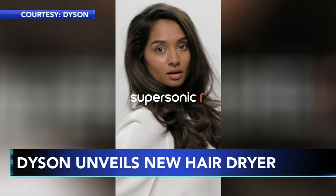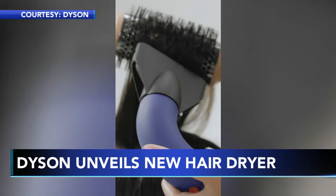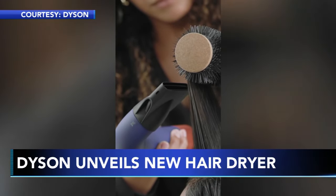Her hair came out looking gorgeous. The hairdryer will be selling for $569, but right now it's only for professional stylists — that's a big part.